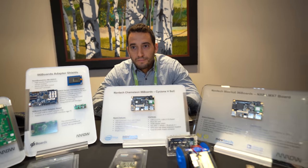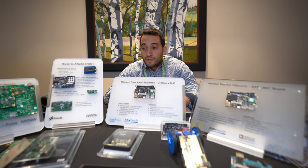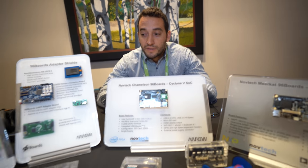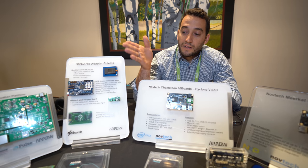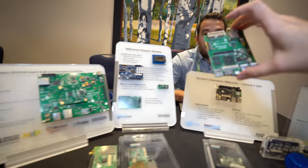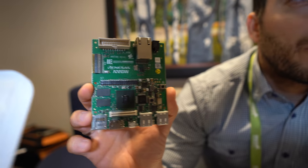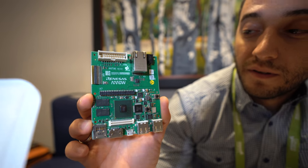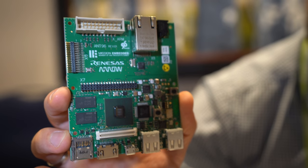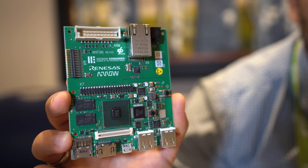So what are the latest ones around here? We have two kinds of products here for baseboards, which is on the 96Boards specification — like the Renaissance one, based on RZG1. This is a Renaissance application processor, and it's really targeting the HMI sector, and now you can use it inside the 96Boards ecosystem.